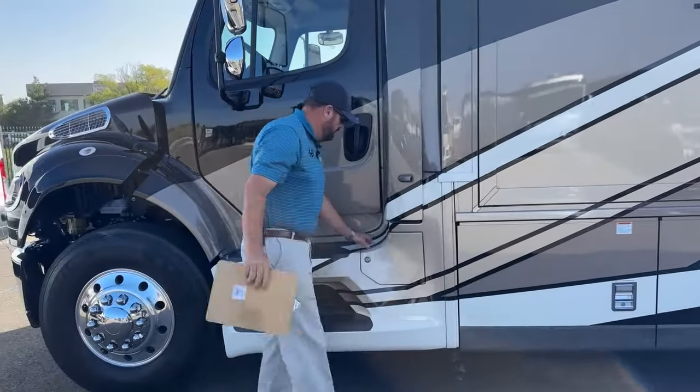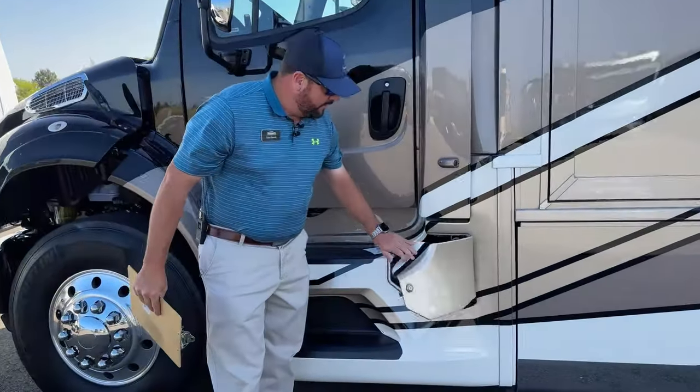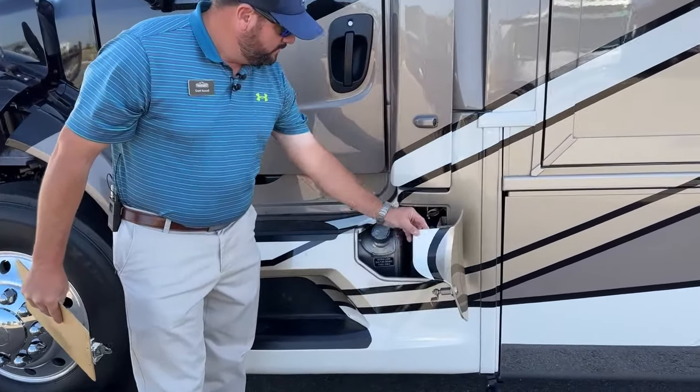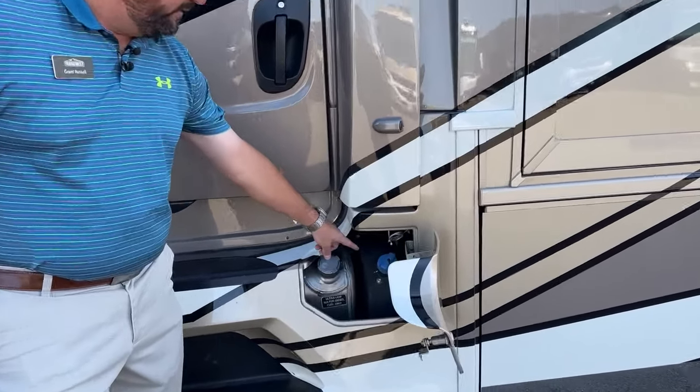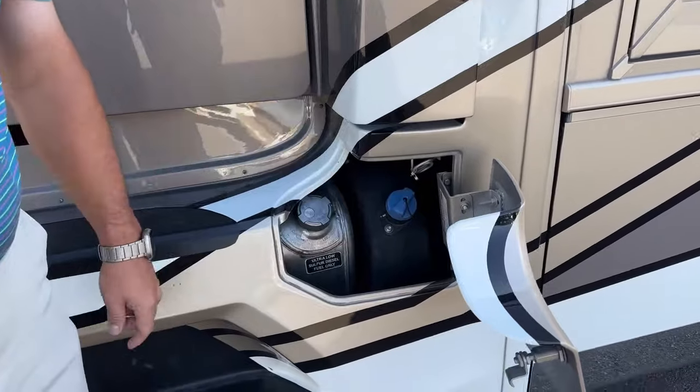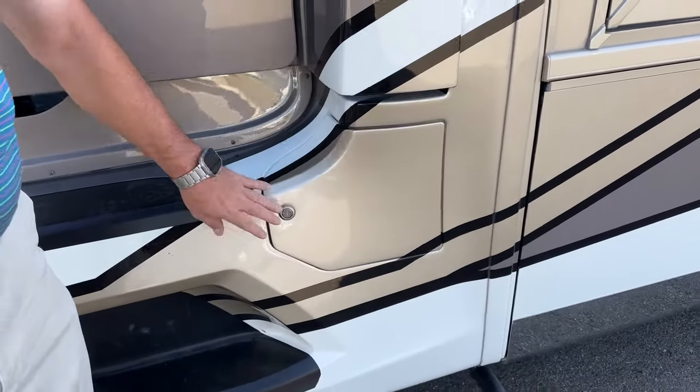Once again, we've got a lockable fuel compartment. There's the other 50-gallon fuel tank and the diesel exhaust fluid. Again, it's all lockable.